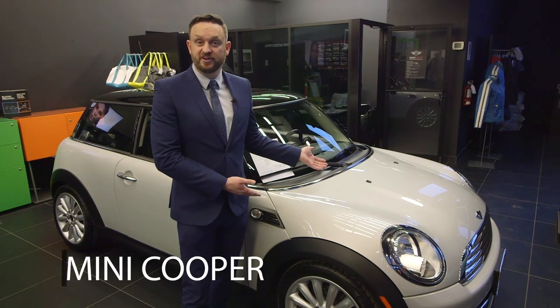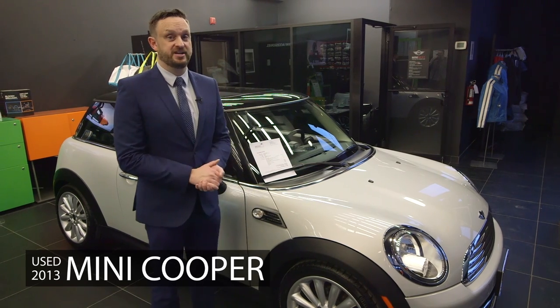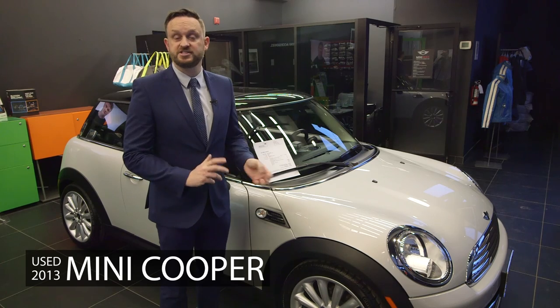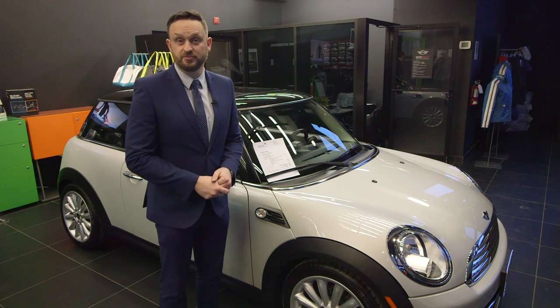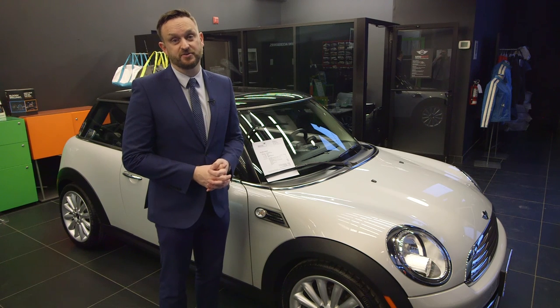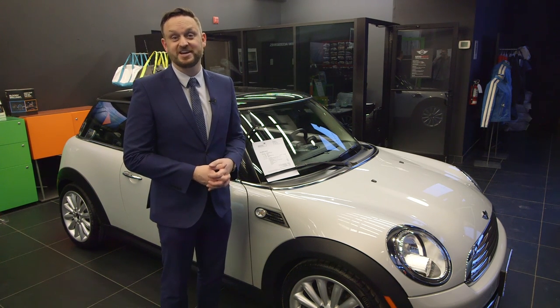Let's begin with the pre-owned offering — we have a 2013 Cooper manual. Now we do have a selection here; we have five cars in total. There is an automatic and we have a variety of colours: blues, whites, and some black versions as well. So just peruse our website, minidurham.ca or minidurham.com, and take a look at our inventory, because we are updating it pretty fluidly, particularly the pre-owned, so you may find something else props up and catches your attention.